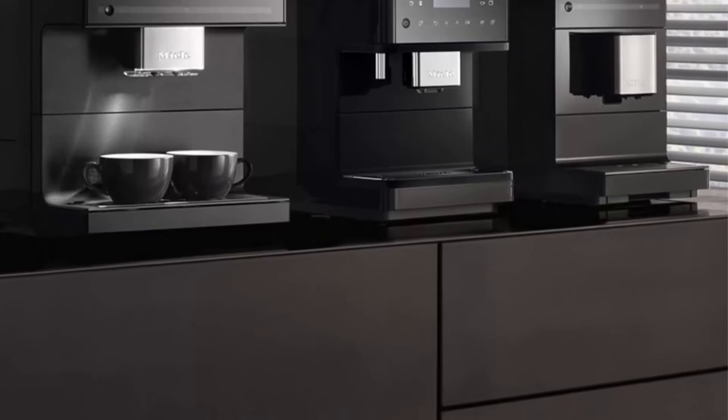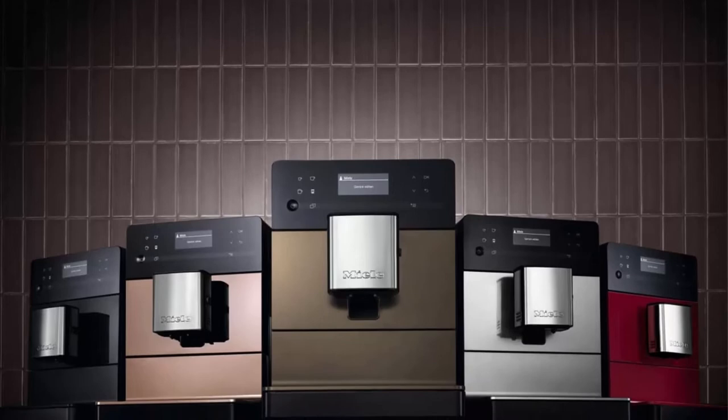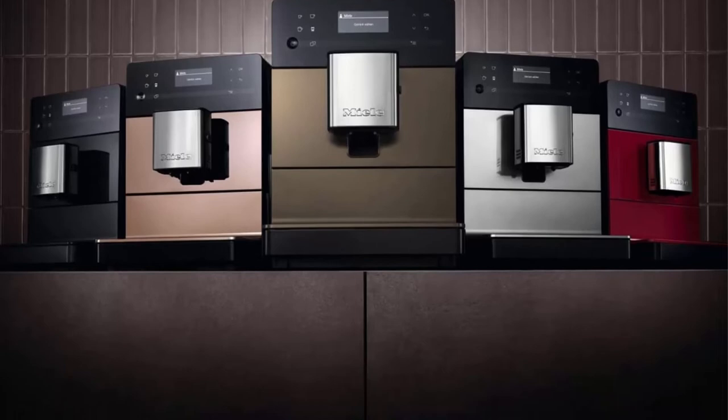Items delivered: 1x Melitta CM5310 Silence Automatic Coffee Machine in Obsidian Black, with descaling tablets, cleaning tablets, and operating instructions.